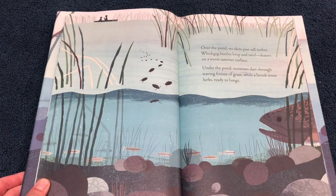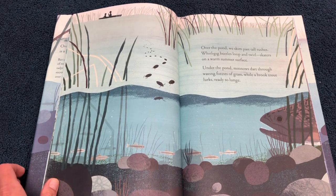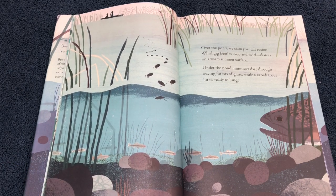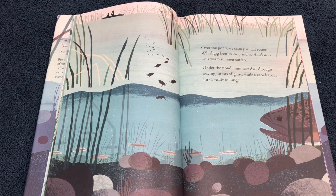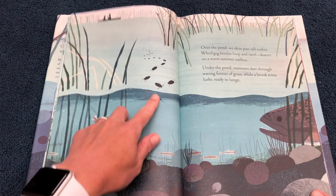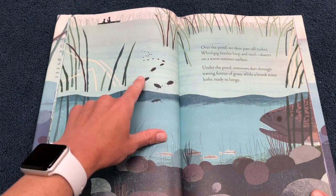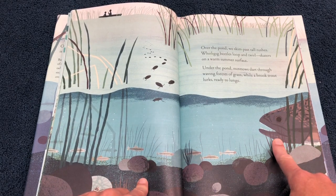Over the pond we skim past tall rushes. Whirligig beetles loop and twirl — skaters on a warm summer surface. Under the pond, minnows dart through waving forests of grass, while a brook trout lurks, ready to lunge. There's the water skaters on the top, the little tiny minnows, and look at this big trout.